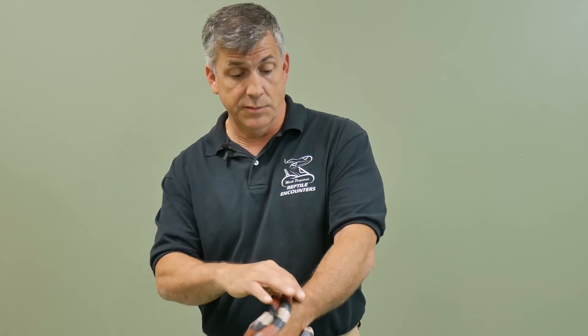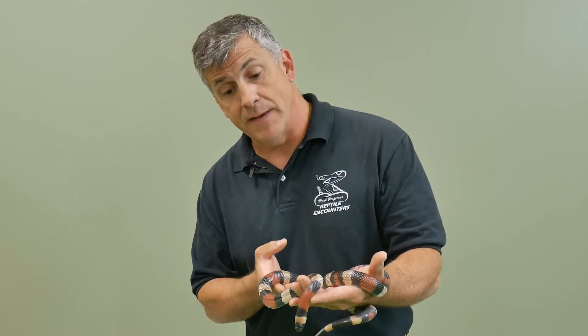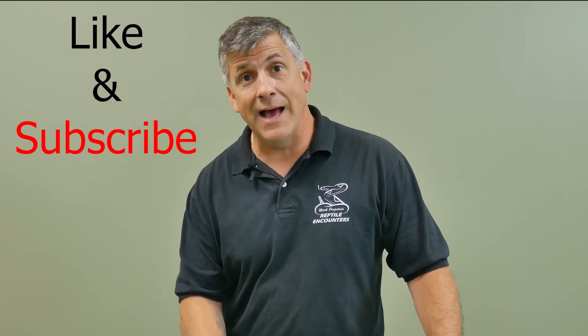So once again, that is our species spotlight on one of the tri-colored milk snakes known as the Pueblan milk snake from Mexico. As always, thank you for watching — don't forget to like and subscribe, and keep coming back as we continue talking reptiles.